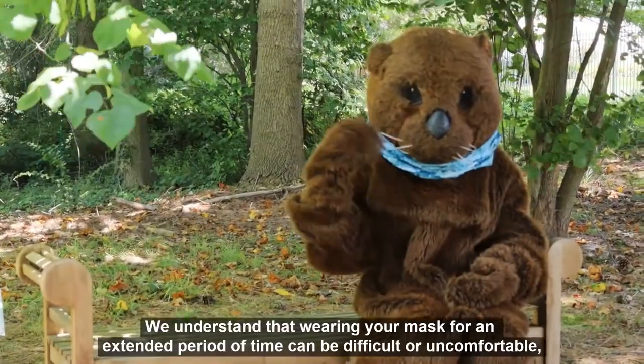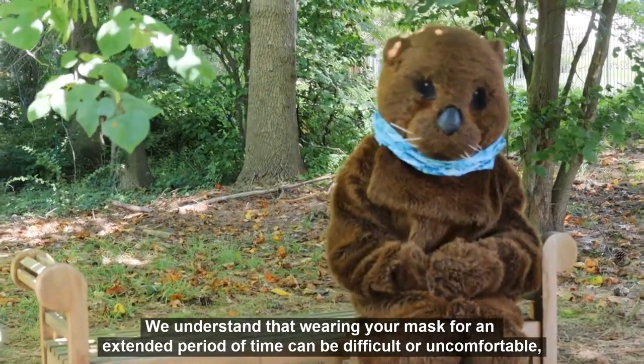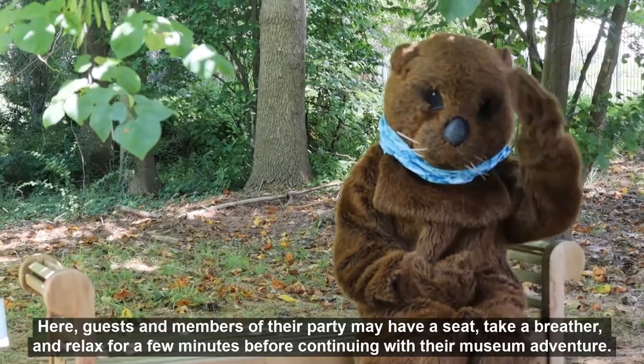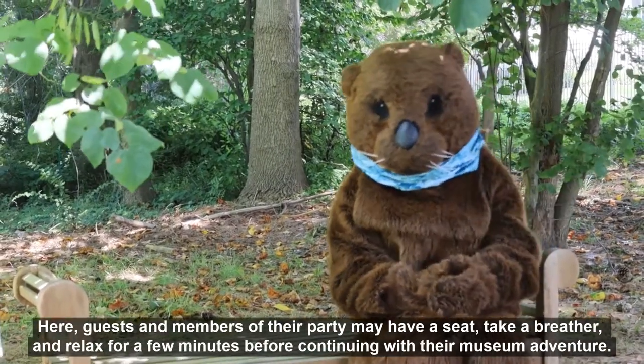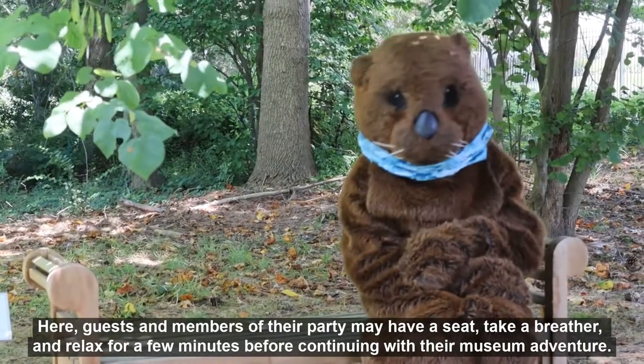We understand that wearing your mask for an extended period of time can be difficult or uncomfortable, so several outdoor no-mask zones have been designated. Here, guests and members of their party may have a seat, take a breather, and relax for a few minutes before continuing with their museum adventure.